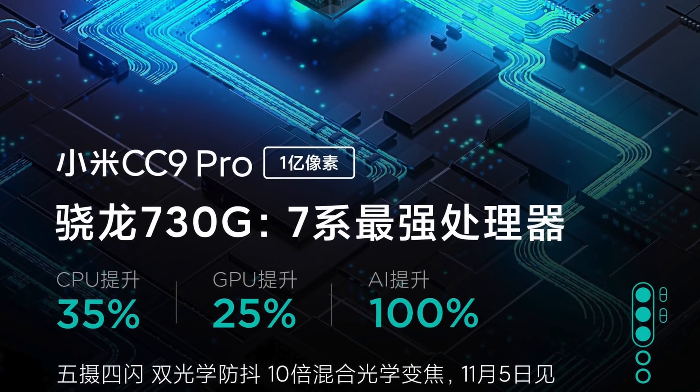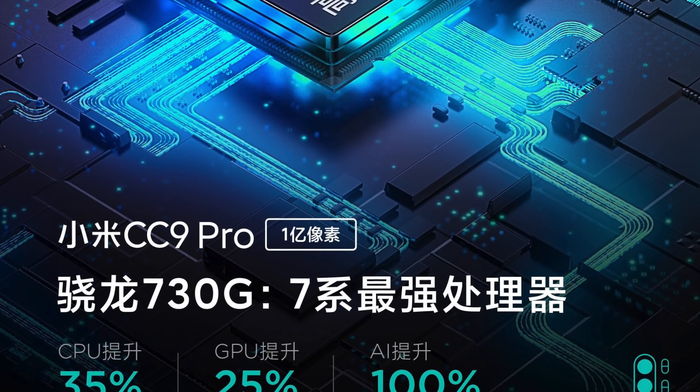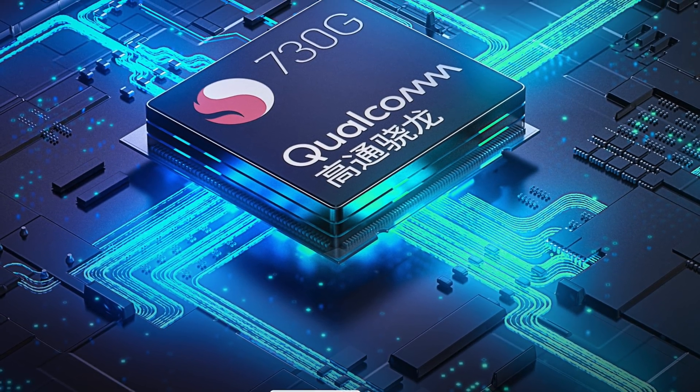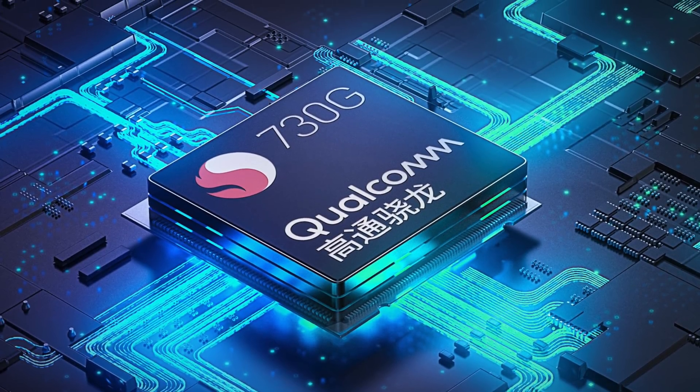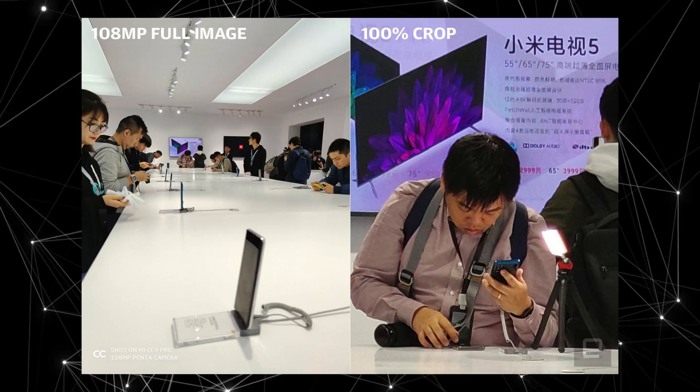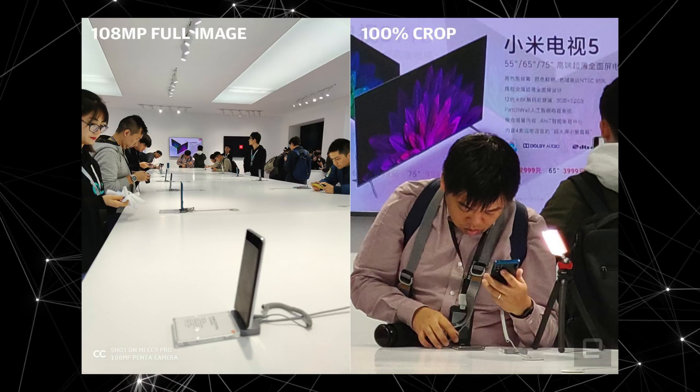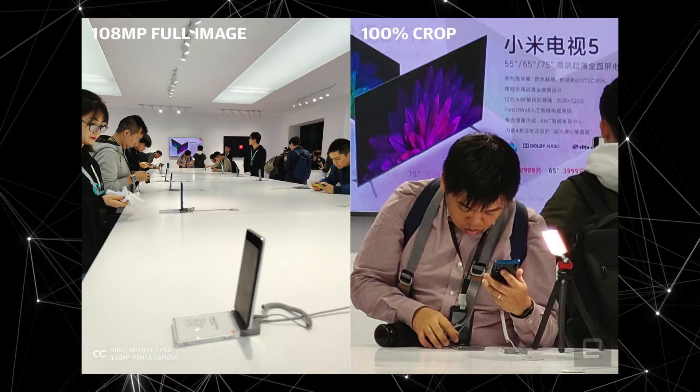Other specs of this phone beyond the camera are equally impressive. You're getting Snapdragon 730G inside, which is clocked at 2.7 gigahertz. It's definitely not going to be as powerful as the Snapdragon 855, but with the current images and sample results it seems like the Snapdragon 730G is doing a fine job handling this big sensor.